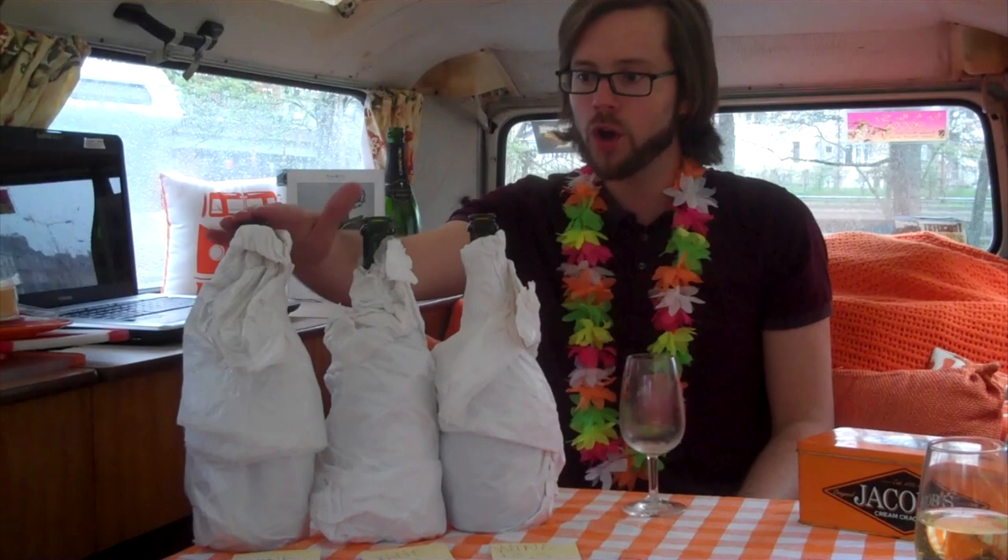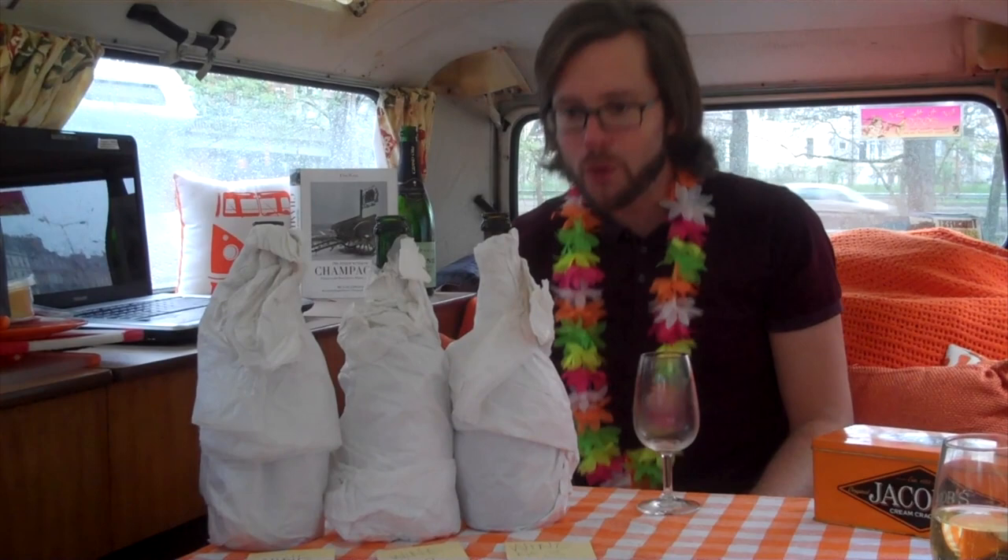I need to come up with a decision. I have one, two, and three. I'm going to go for: number one English, number two Champagne, number three California.